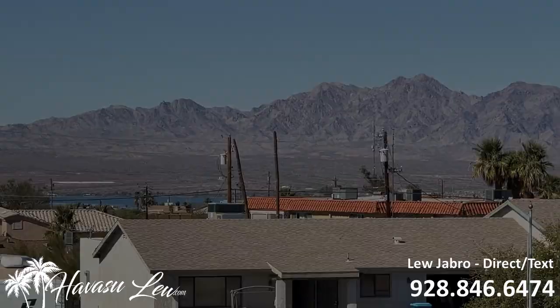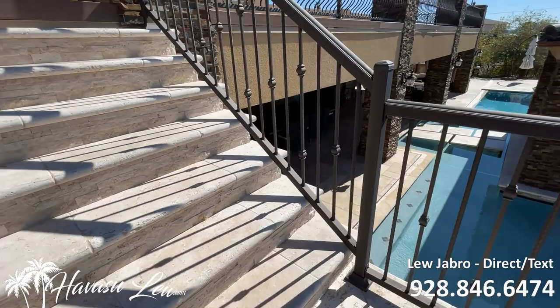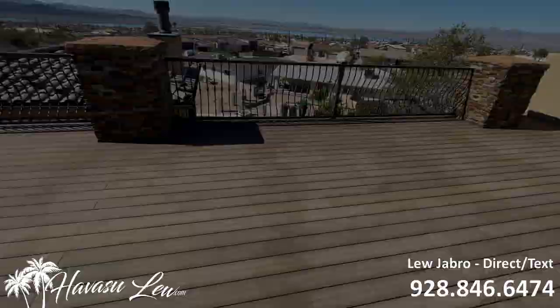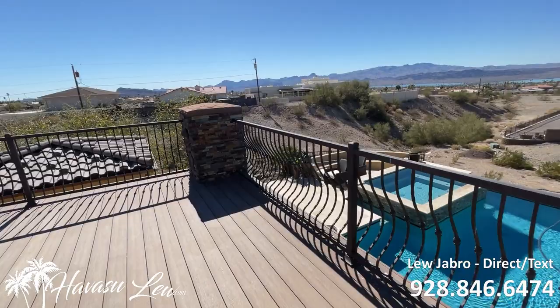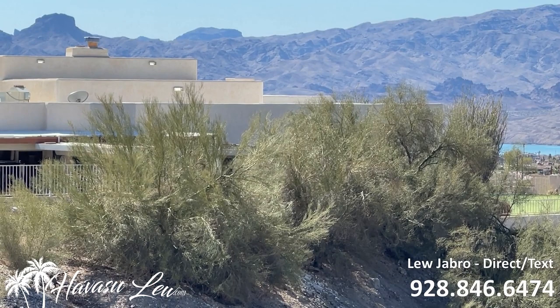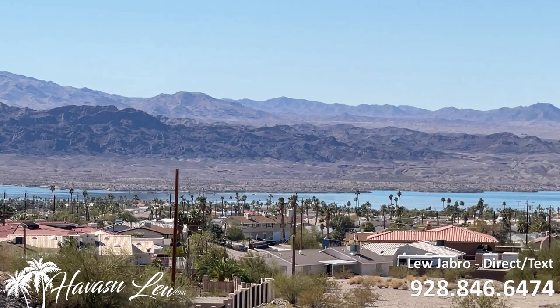Let's check out the view deck — all travertine again on the way up with synthetic decking so it won't rot. There's a huge space up here; apparently they had a big wedding here a couple of years back. You have power and down lights, and from up here you get a great overhead view of the pool area as well as a panoramic shot of the lake and mountain views. You can see the whole island from up here.